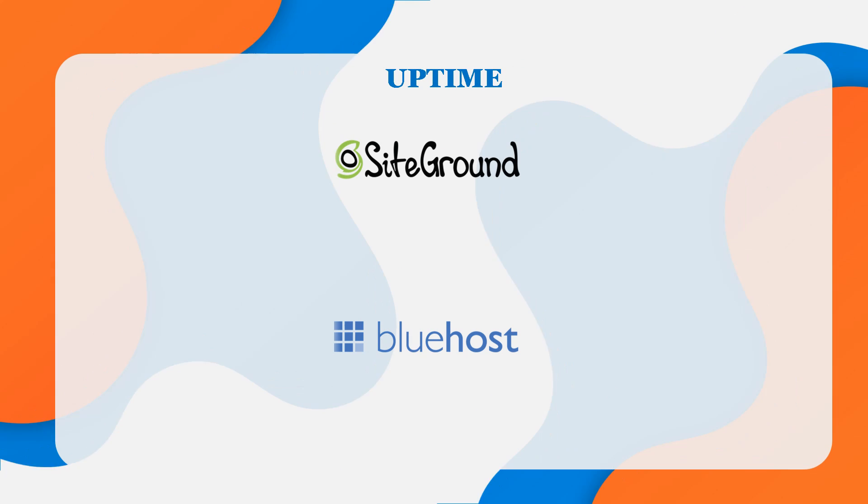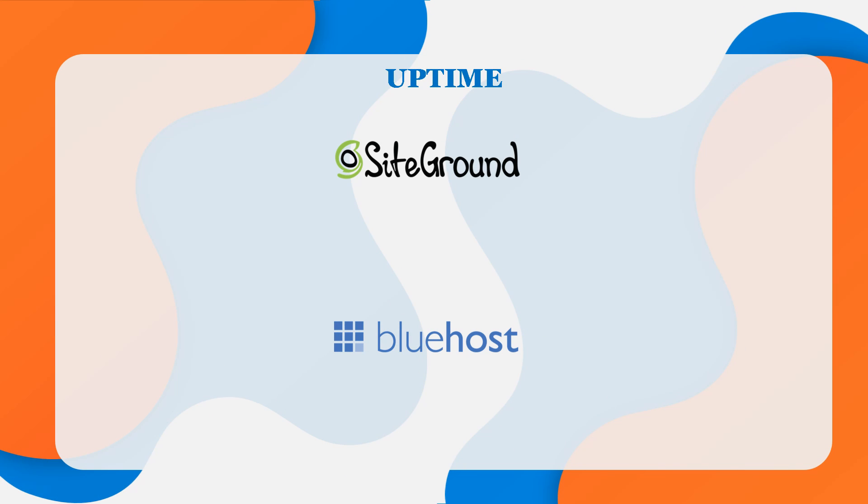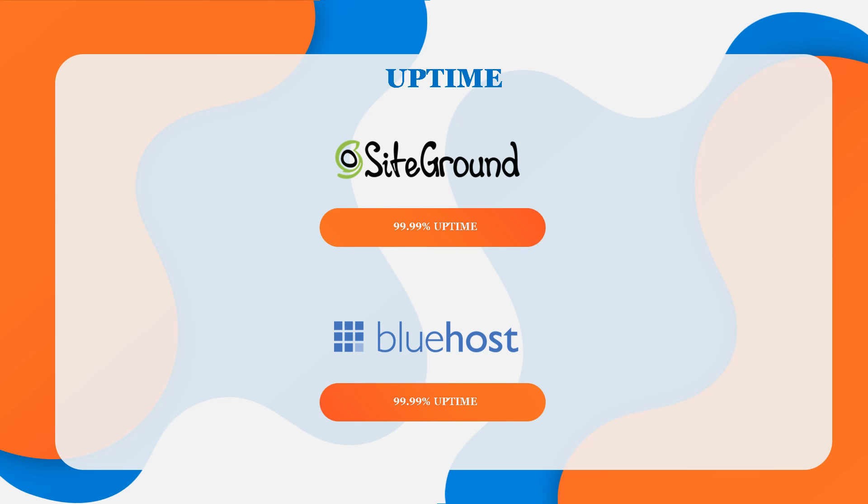When it comes to uptime, they're both very comparable. From tests, both SiteGround and Bluehost have an uptime of around 99.99%, with the average downtime of both being only around one hour per year, which is barely noticeable. So that is another tie.